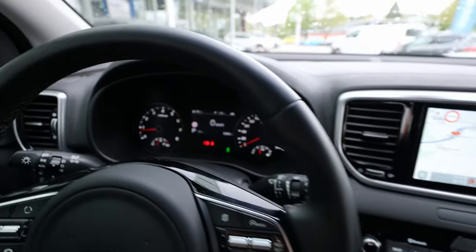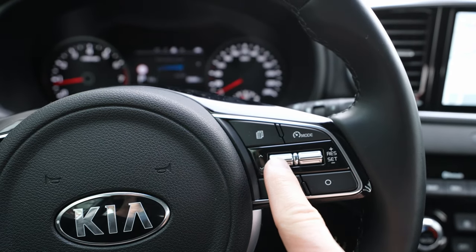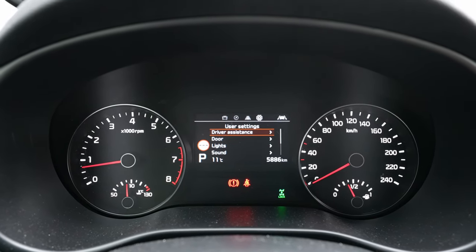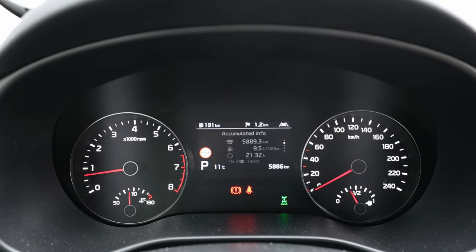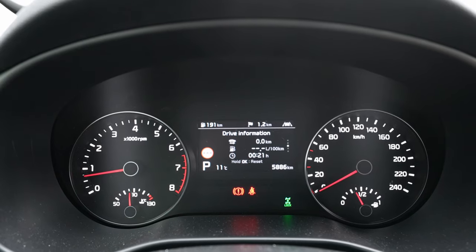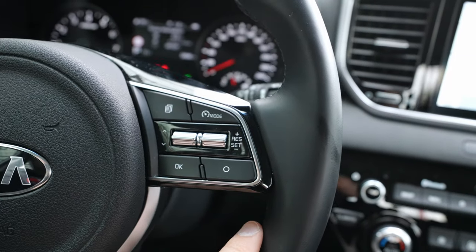There's a glove box that's relatively big. The start-stop engine button is already visible. The cockpit is a classic type — you control it from the steering wheel buttons, changing functions up and down. On the new Kia Sportage you'll see a new cockpit, but this one is still quite good. The digital display in the center shows various settings and the consumption over the last 6,000 kilometers — 9.5 liters, which is pretty good for a petrol car.